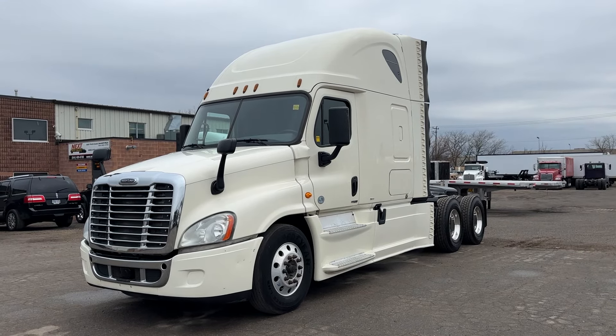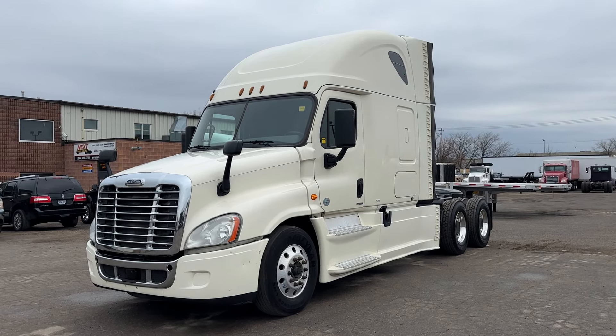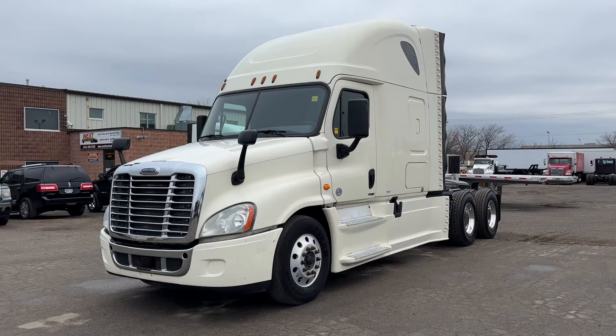I want you to take a look at this truck — it's pretty decent, it's not perfect. I'll point out some of the blemishes, but it's definitely ready to go to work for the next owner. So let's get started.